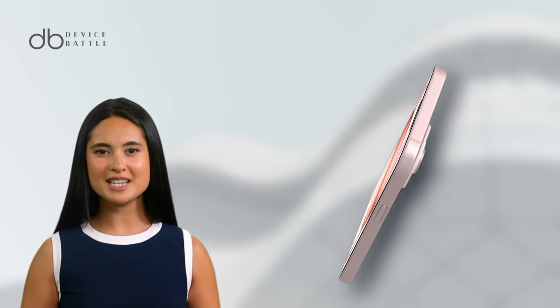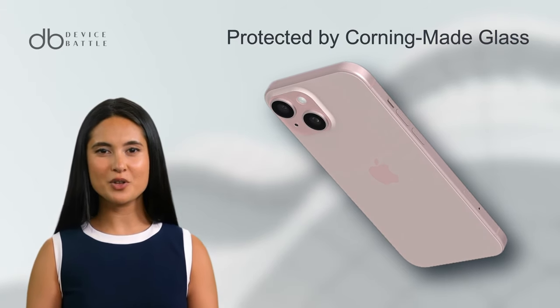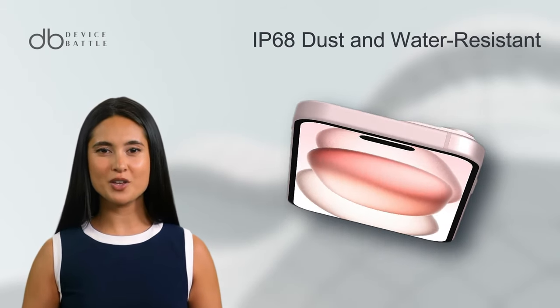The phone's body is meticulously crafted with a glass front and back, protected by Corning-made glass, and framed in sleek aluminum. It's not just about looks — the iPhone 15 is also IP68 dust and water resistant, ensuring durability in various conditions.